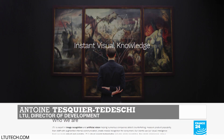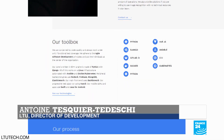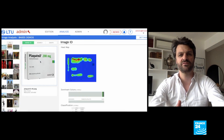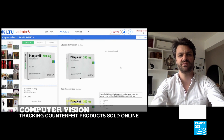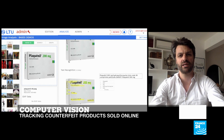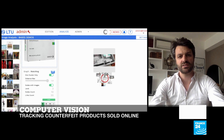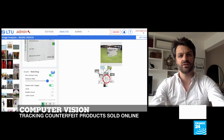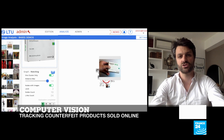LTU is a company expert in computer vision, which is the capacity of a computer to analyze and recognize images. We've developed our technology here in Paris, and it is used today to help crawlers online find those fake ads. The technology analyzes each individual image published on marketplaces and finds where official products are featured. Thanks to that, we can find those ads and analyze whether the seller is an official retailer or just a counterfeiter.